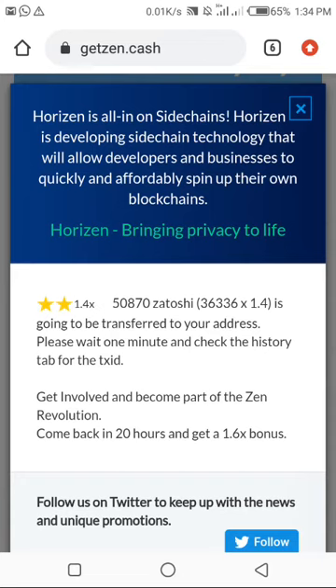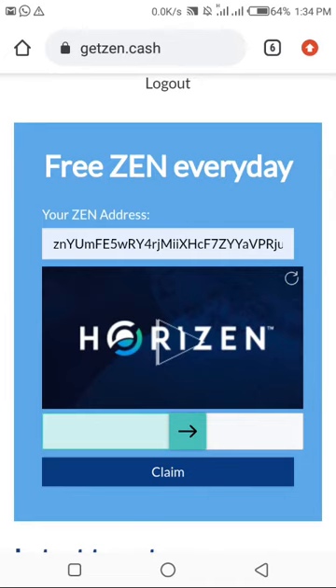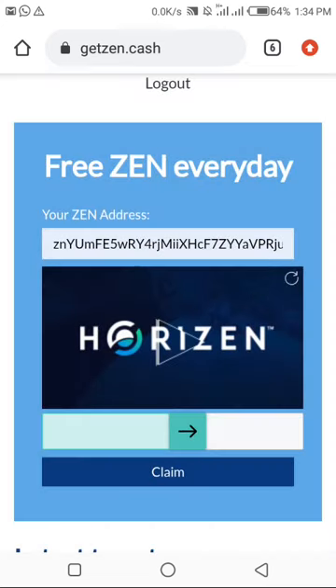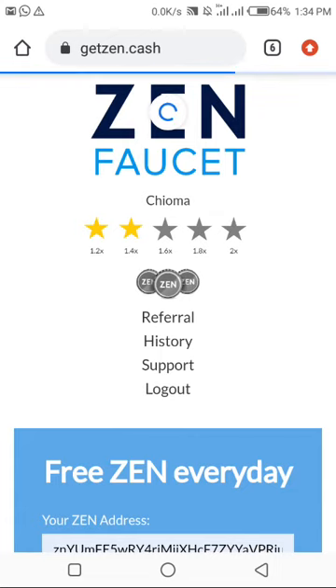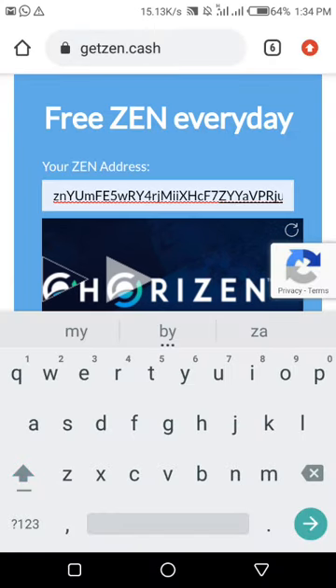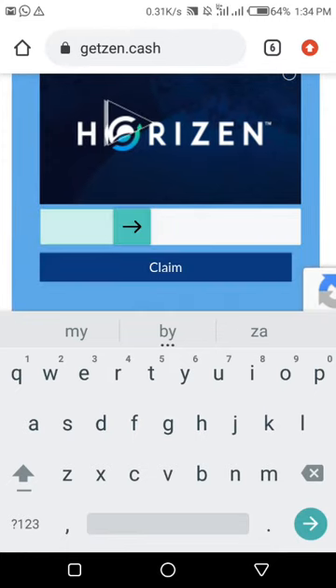An amount of satoshi will be transferred to my wallet address and I'm asked to come back in 20 hours to claim again. Once you see something like this, many of us might be confused about how to calculate that 20-hour window. You can come back here, click Claim again, and it will tell you this address has claimed in the last 20 hours — you have to wait until a specific UTC time.